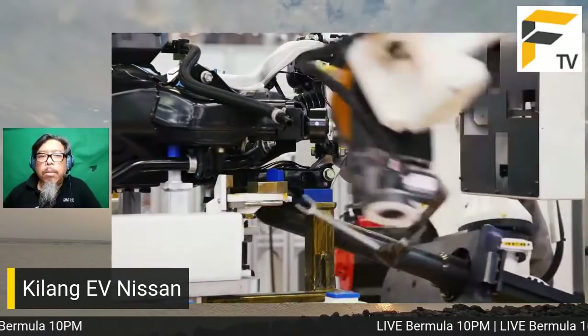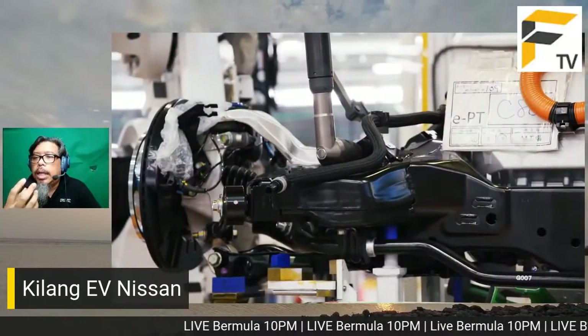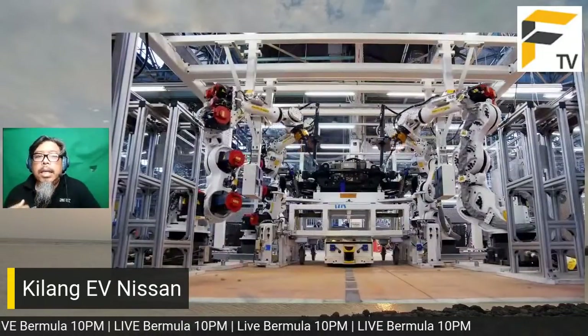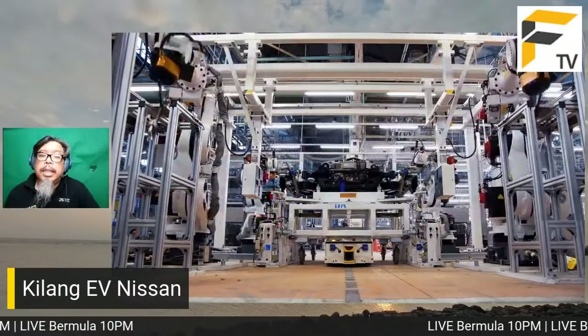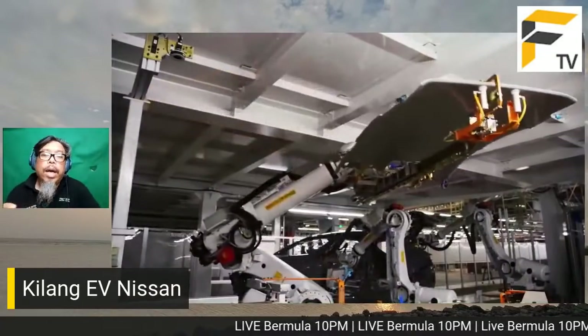Itulah sebabnya OEM sekarang fokus kepada mengekalkan teknologi proprietary - enjin proprietary, sistem dalam kereta proprietary, termasuk sistem kawalan entertainment yang berbeza antara syarikat. Ini semua penting sebagai cara mengawal keuntungan. Tetapi bila masuk industri kereta elektrik, benda ini menjadi semakin sukar.